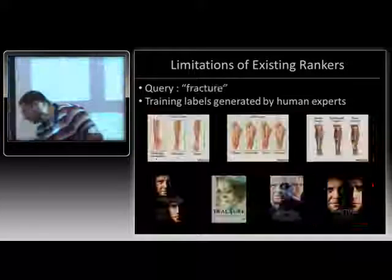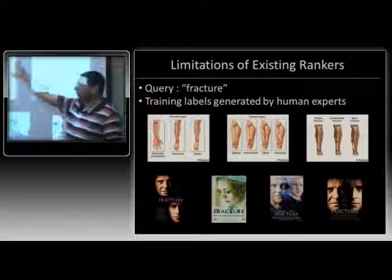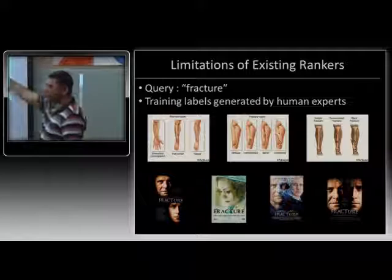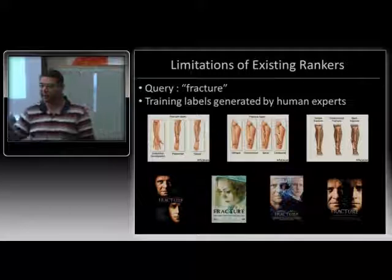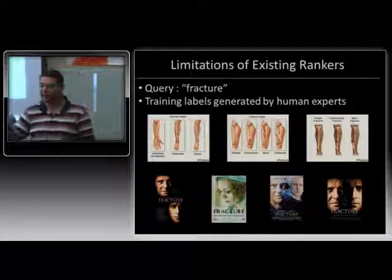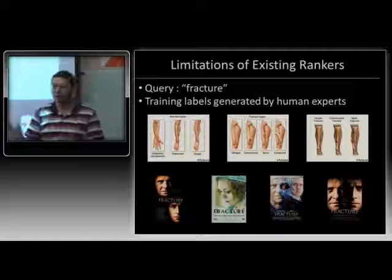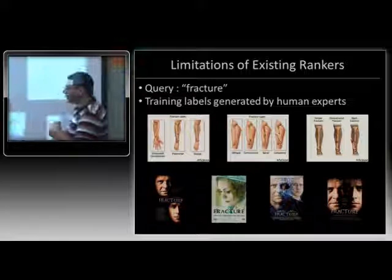You have the reverse problem too. Give judges images of broken bones for the query 'fracture,' and images from the movie — they say both are relevant. But it turns out less than 2% of users asking 'fracture' are looking for images of the movie. Had they wanted the movie, they would have searched 'fracture movie' or some variant. All 98% of users actually want images of broken bones. There's no way for an expert to know this, so when we learn from this annotated training data, we are learning with a lot of noise.